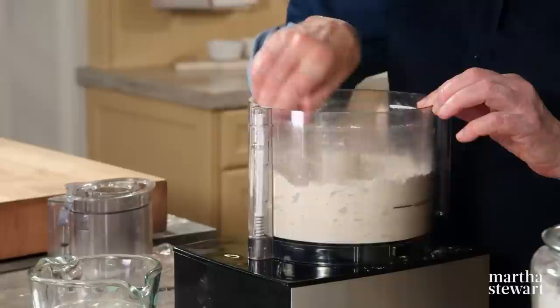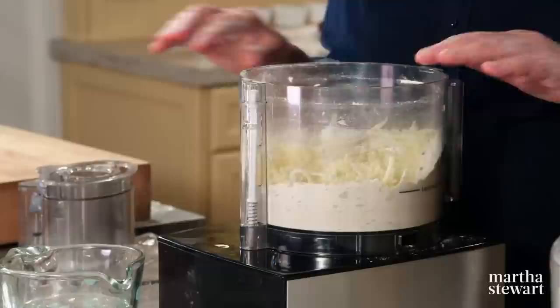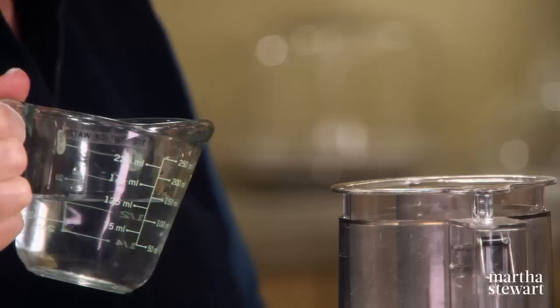One and a half cups of shredded or grated cheddar cheese — I'm using a white cheddar, though you could use a yellow cheddar, and this is a mild cheddar. Incorporate that into your dry ingredients, and then add approximately a half a cup of iced water.